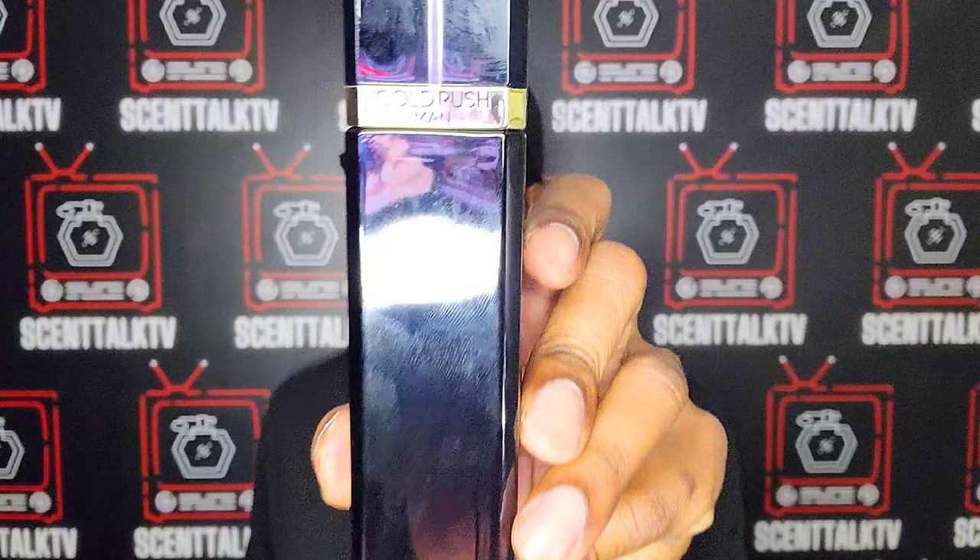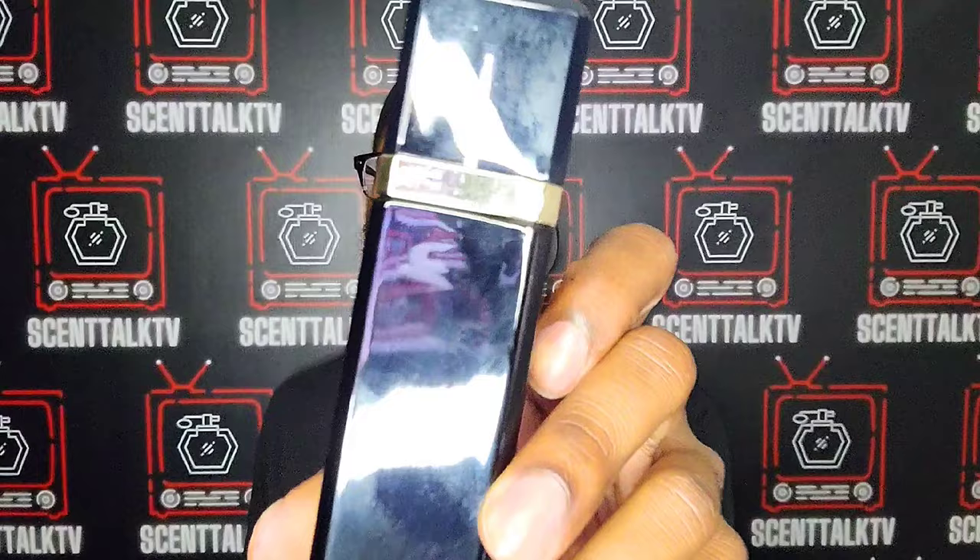Up next we got from Paris Hilton, we have Gold Rush Man. Very, very tall, skinny bottle — I dig how the bottle looks, though it is a fingerprint magnet. This one I got in a gift set at Burlington. I was very unsure about picking this one up because I don't have a lot of Paris Hilton fragrances in my collection — only two — and this was my first Paris Hilton fragrance. I couldn't find anything else on the shelf so I thought, this is the only one here, I don't want to leave empty handed after driving all the way to Burlington. That was the best decision I ever made with this one.